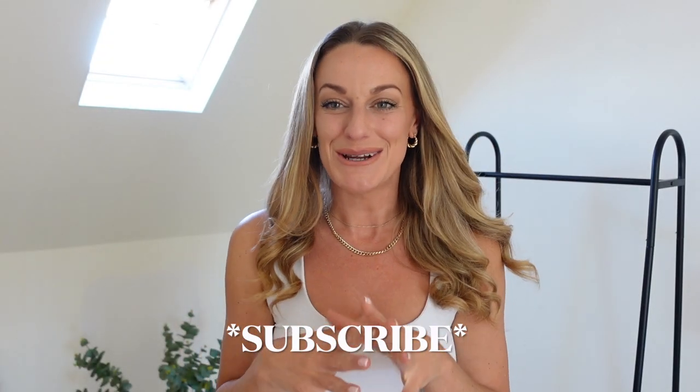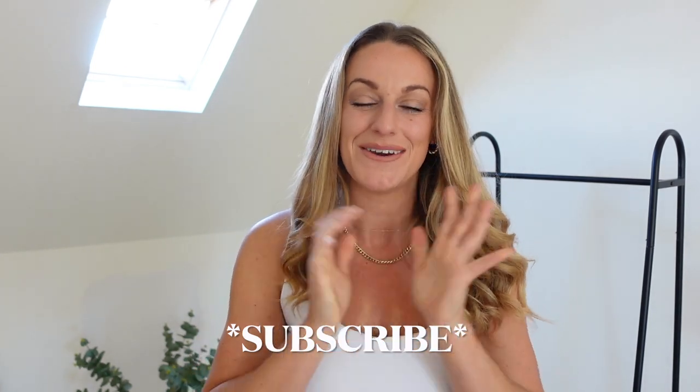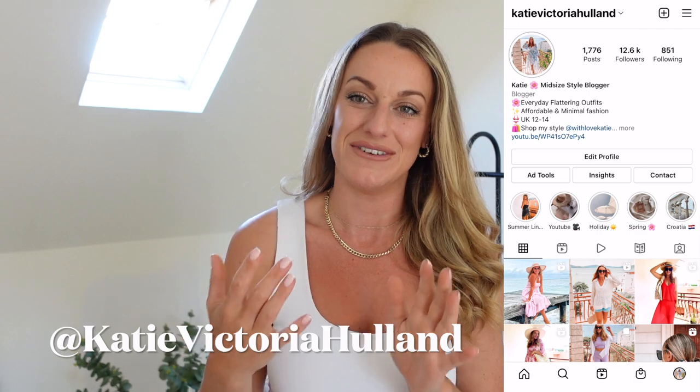That is everything from today's New Look haul. I hope you guys did enjoy. If you had a favourite piece, let me know down below in the comments section as I love hearing from you. If you don't already follow me over on Instagram, I'm at Katie Victoria Hulland and I share daily fashion over there as well — lots of ways to wear things to get more out of your wardrobe. Make sure you hit that subscribe button as next week we'll have either an H&M haul or a summer capsule wardrobe edit, which I'm really excited about. I hope to see you again soon — if you enjoyed, make sure you hit that thumbs up. See you next time, bye!